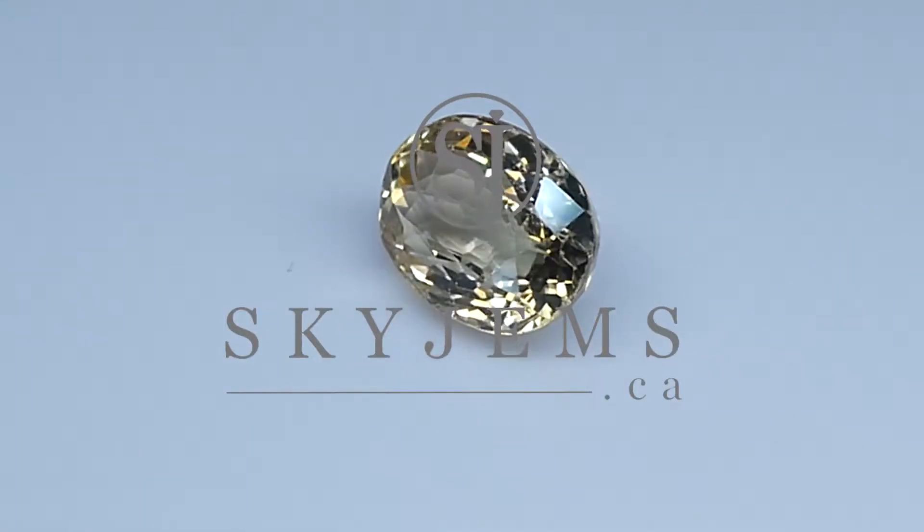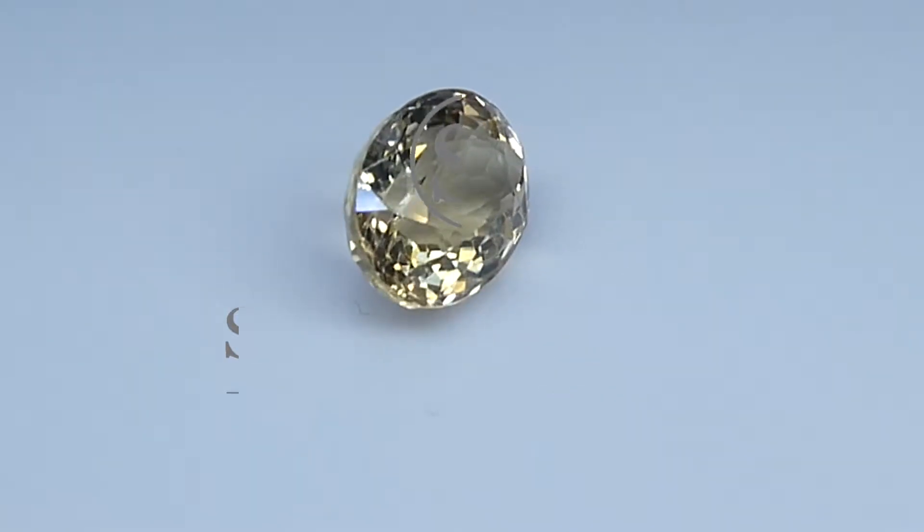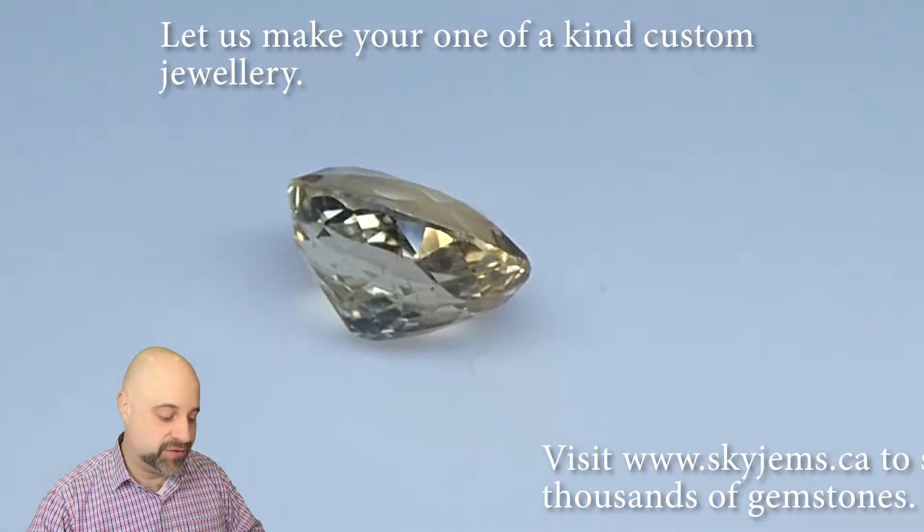This is a magnificent 3.55-carat Oval Champagne Tourmaline. Hey everyone, David Sod here from SkyGems.ca. Thank you all so much for joining me.